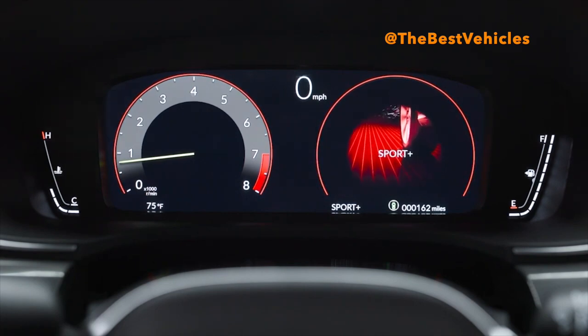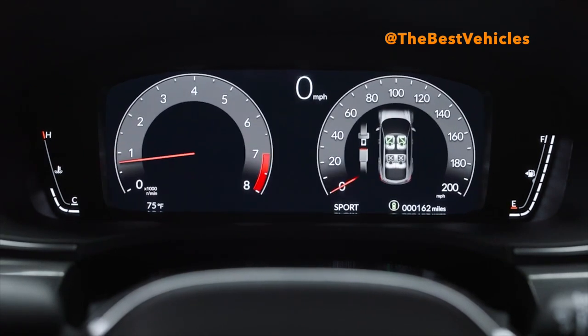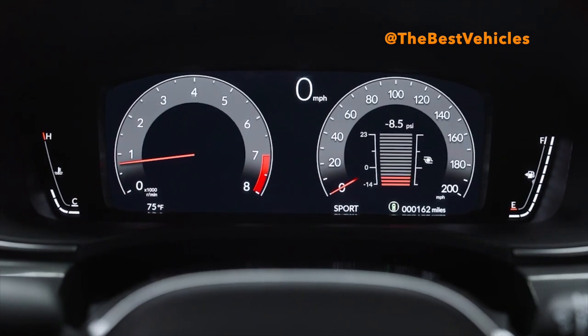The new Integra Type S is substantially wider — 2.8 inches — than the standard Integra, with boldly flared wide-body fenders and larger 19-inch wheels and 265/30 R19 tires for a more muscular stance and planted road presence. Distinct from every angle, Integra Type S is also the only vehicle in the premium performance compact segment to offer a flexible 5-door liftback design.